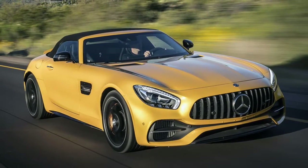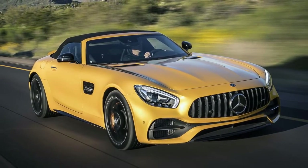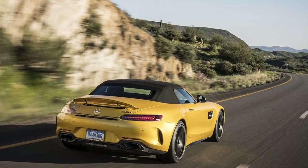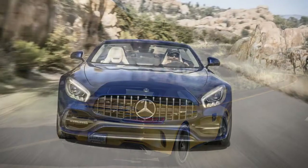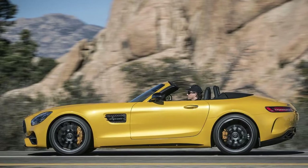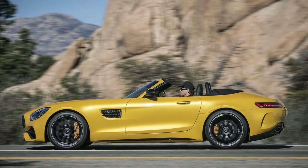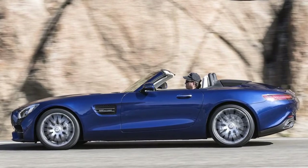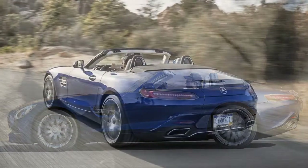The most obvious differences are at the rear, where a horizontal vent slices under the trunk lid, expelling air that's been shunted up from below to enhance the downforce already created by the Roadster's speed-activated pop-up spoiler. Additional vertical vents just aft of the widened fenders — 2.25 inches more than the GT and GTS — serve as aerodynamic elements and visual endowments to make the tail end look a tad more bootylicious.